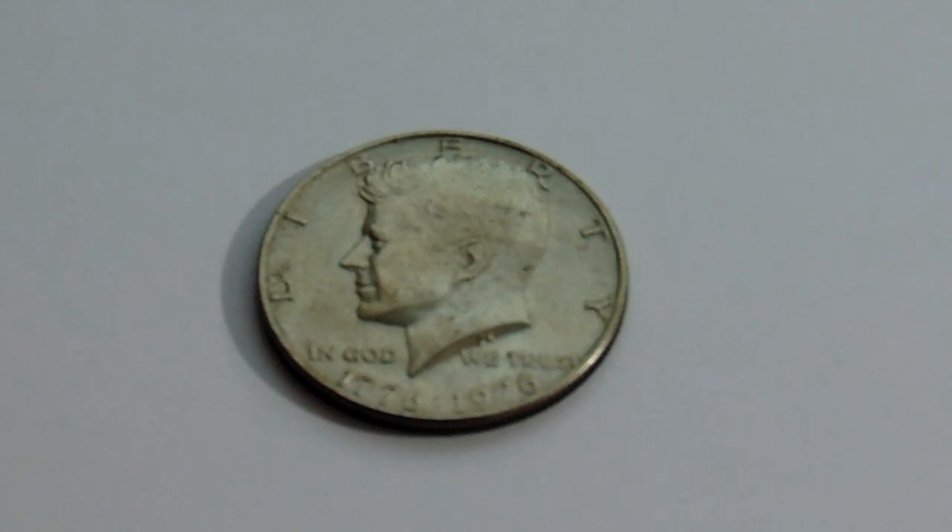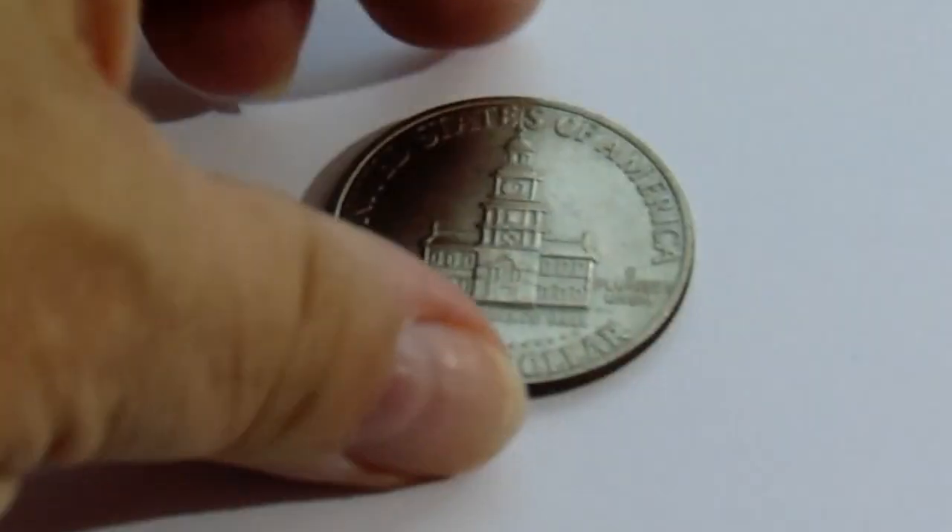You can see right at the bottom it has the 1776 to 1976. And if you flip it, here you go.